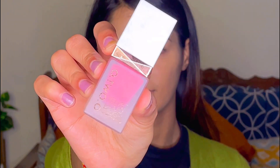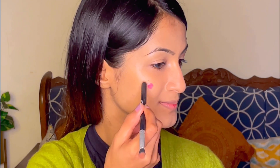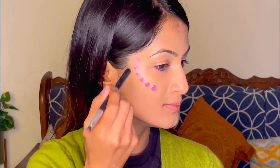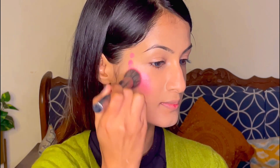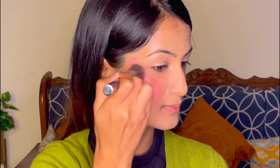I'm becoming a fan of liquid blushes and this one from o2o is my newest favorite. It is super pigmented and really blendable. After your foundation or concealer, when you apply it, it builds so beautifully — such a beautiful color, you can see for yourself.